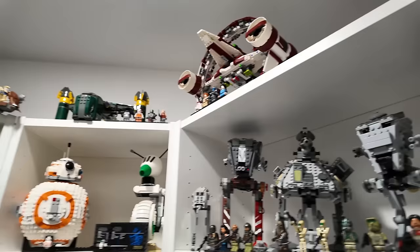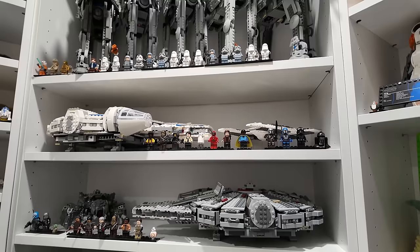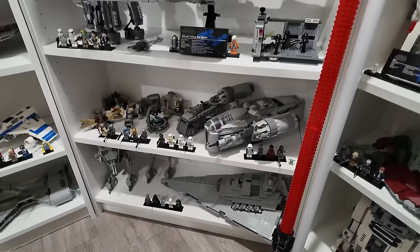A whole horde of AT-AT walkers over there — I love my AT-ATs because it was actually the first set I ever had that got me into collecting Lego. Some Millennium Falcons, the Spider Tank, the N1 Starship, ATM-6, Y-Wing UCS, and a whole bunch of other stuff like the Star Destroyer, Razor Crest, and some other Mandalorian stuff.